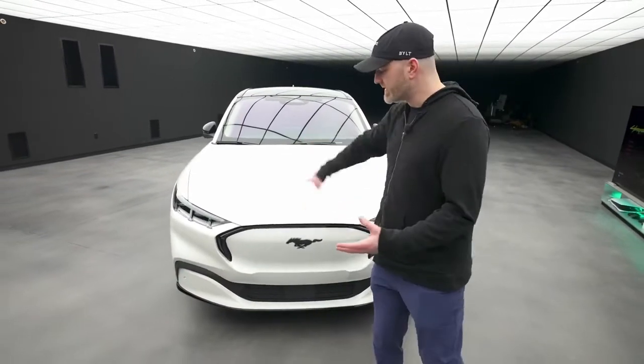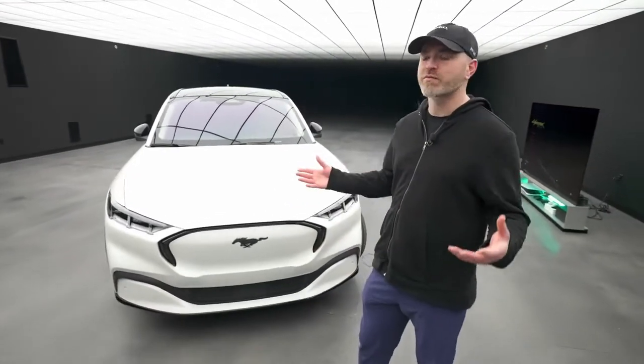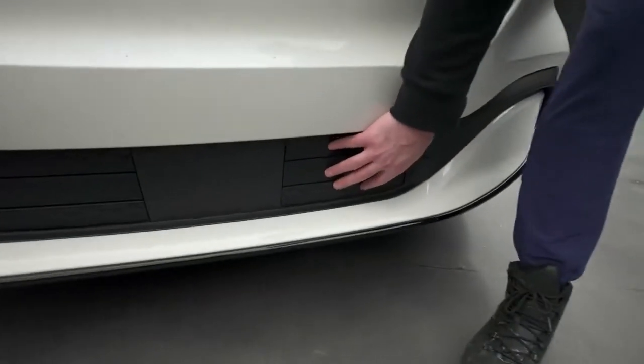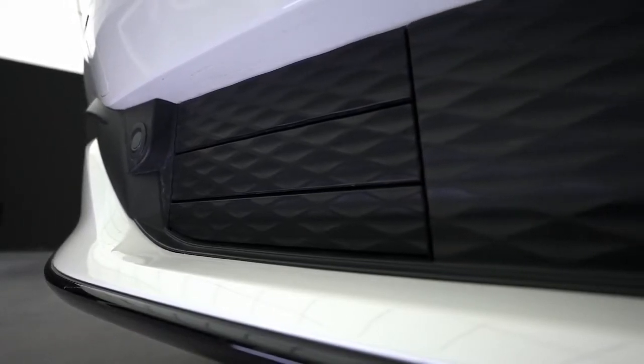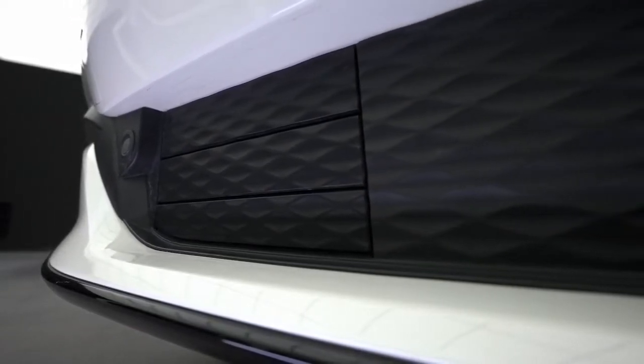Of course you don't need to have any of this on an electric vehicle, and there are other manufacturers that have simplified things on the front. However, one of the downsides of going ultra simple is you lose some identity, possibly some character. So you have these little flaps underneath there, and these open and close depending on if cooling is necessary — that can enhance cooling and improve performance.